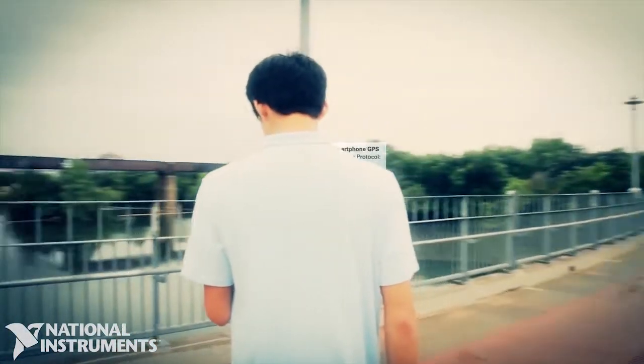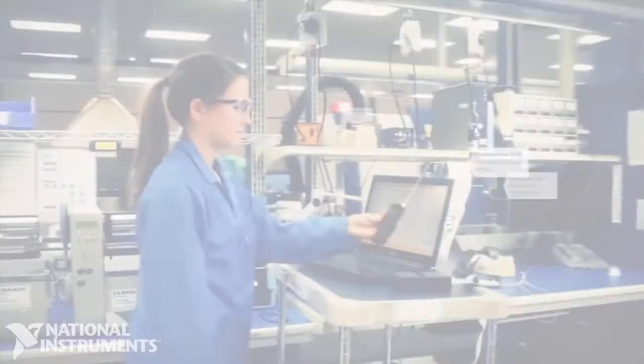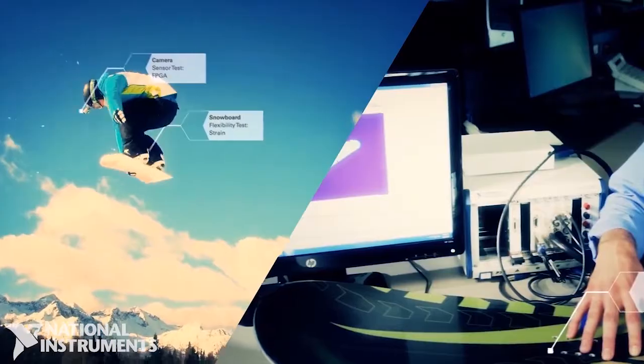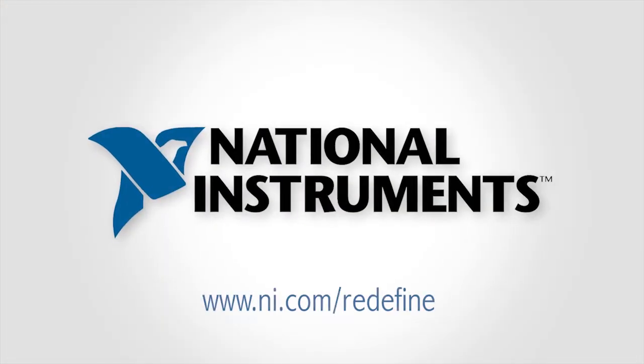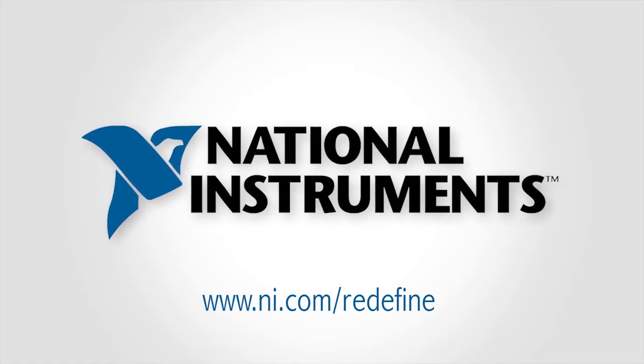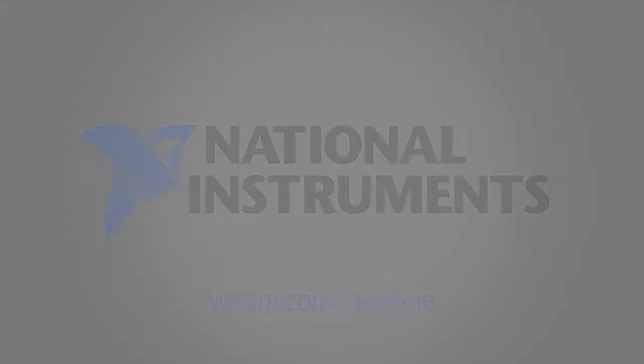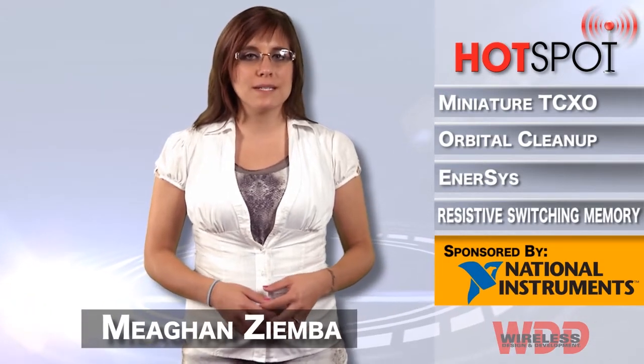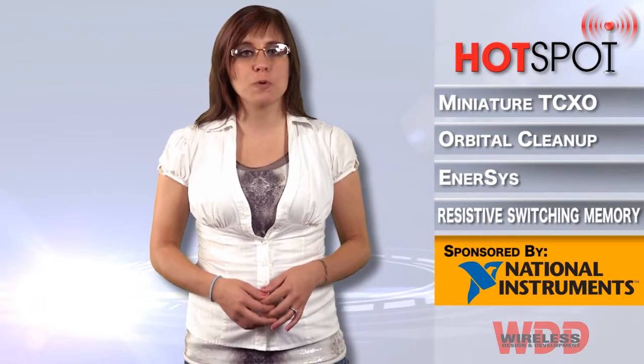At National Instruments, we provide high-performance RF and wireless test products. We are redefining RF and microwave instrumentation. To learn more, please visit www.ni.com/redefine. Hi everyone, welcome back to another episode of WDD's Hotspot, brought to you by National Instruments.